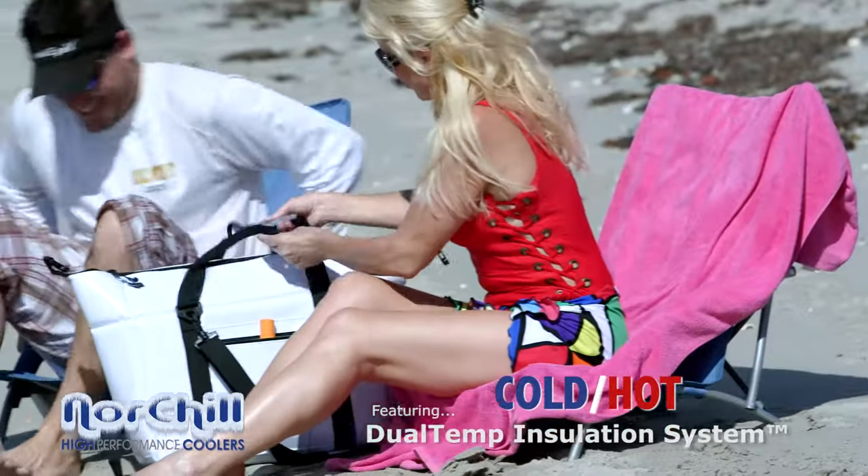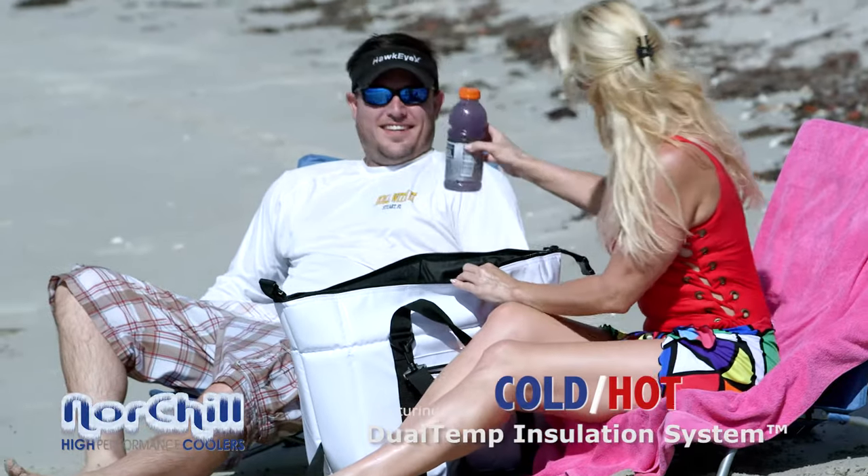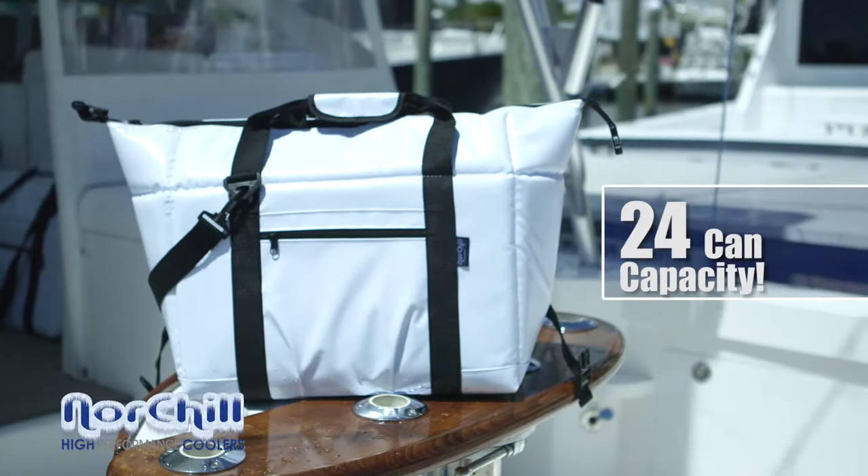Our medium boat bag is the most versatile bag we offer. Its 24-can capacity is ideal for most applications — perfect for a day's worth of food and drinks, or for storing ice for cool afternoon drinks.